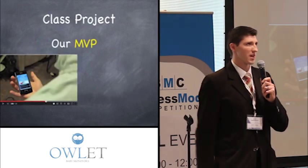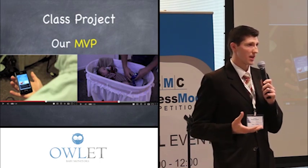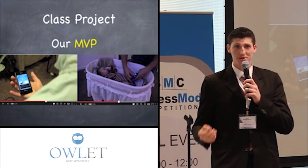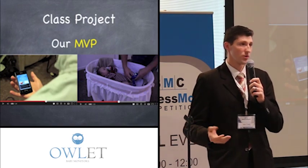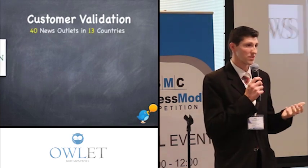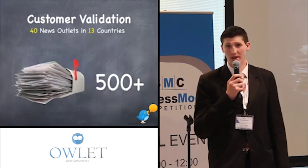We really validated this idea when we took it into a class project for which we built a website and made a video. The video at the time was nothing more than smoke and mirrors showing what the product could be. We put it up on the website and it leaked out — we didn't intend for this — but it got picked up by 40 news agencies in 13 different countries, with a lot of big names picking up the story.